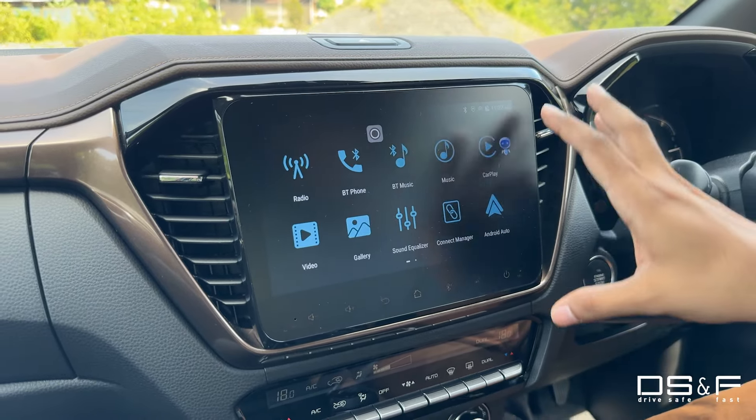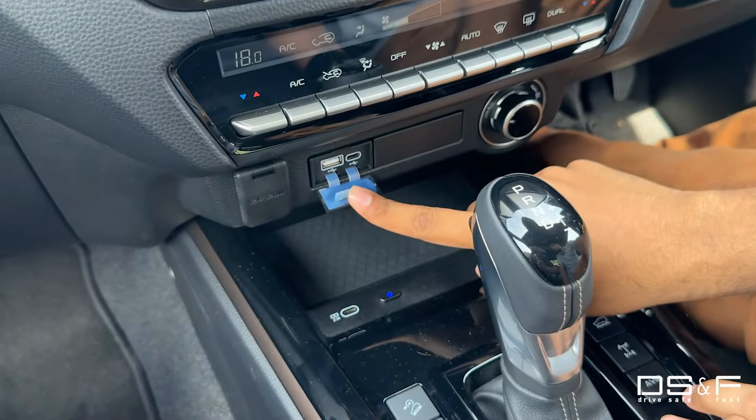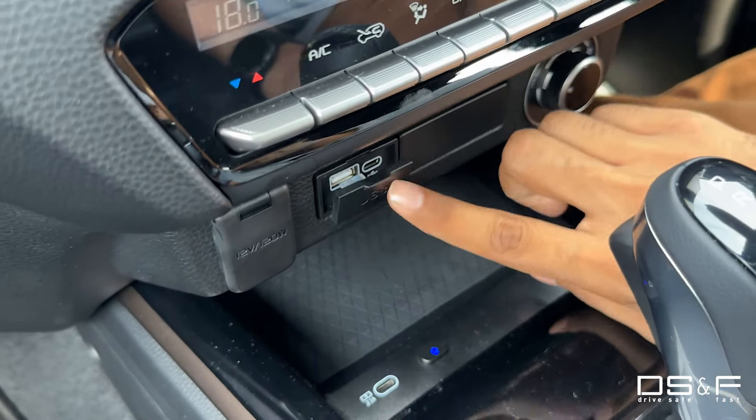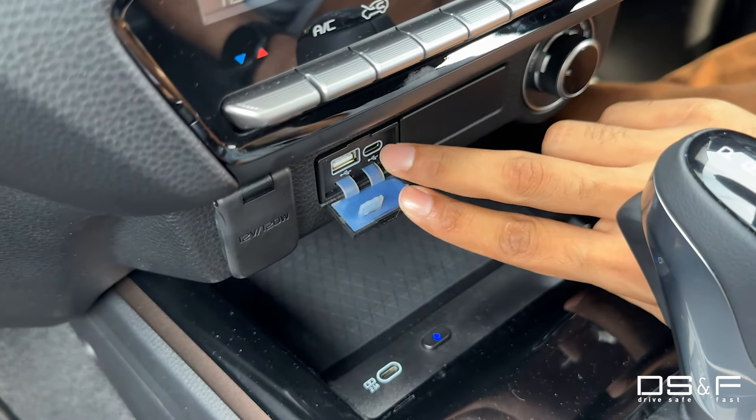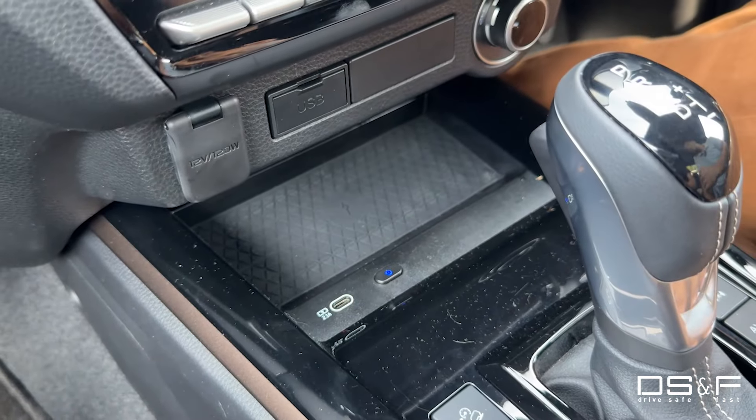It's not just the wireless aspect that's improved — you now also have USB Type-C ports. There's still a trusty Type-A port, but it's predominantly Type-C: Type-C here, Type-C here, and I think there's a Type-C at the back as well.